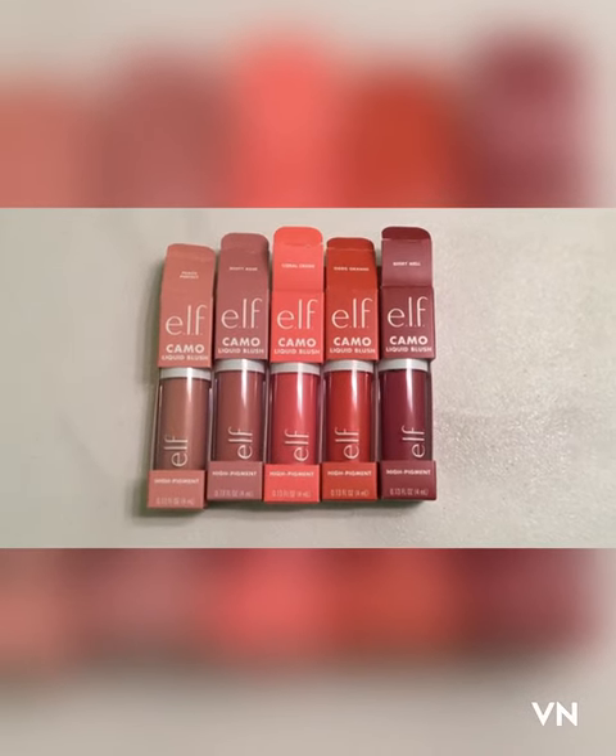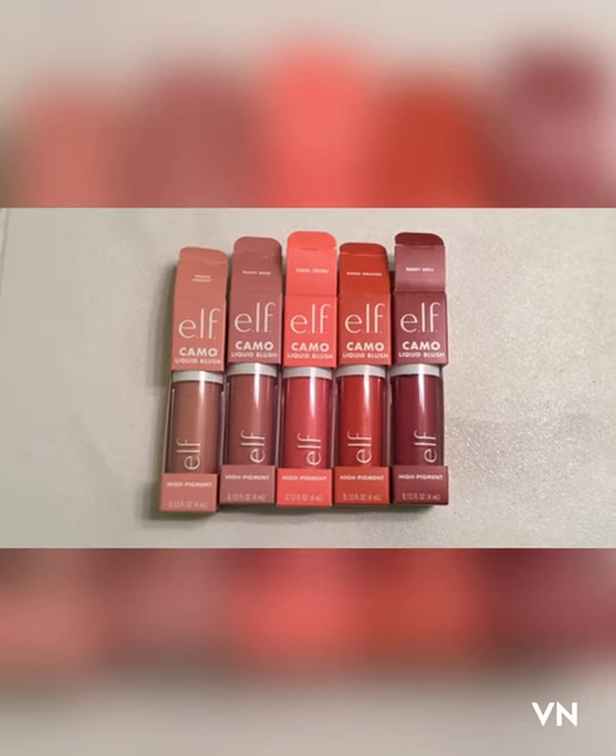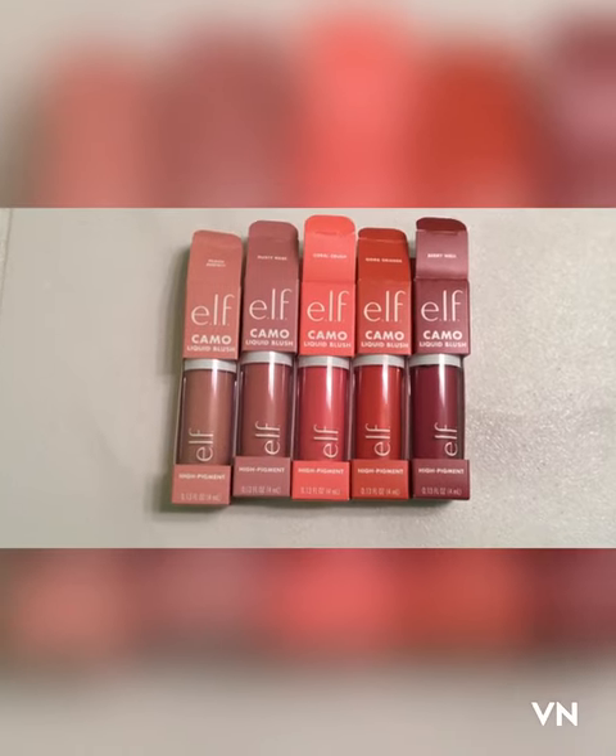Hey guys, I bought these earlier today at Target — apparently they put them out early, because I just came back from Ulta and Ulta went crazy when I told her I already bought them.